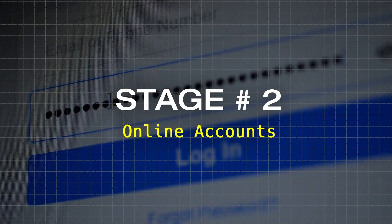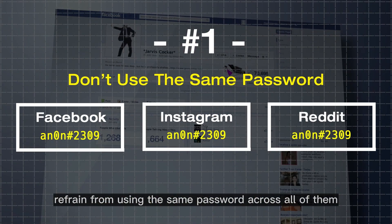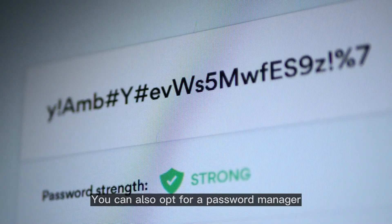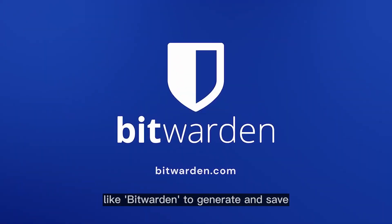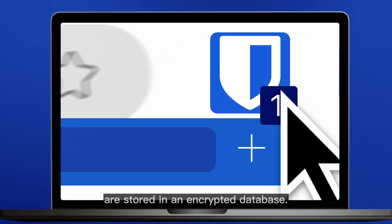Stage number two: Online Accounts. To enhance the security of your online accounts, refrain from using the same password across all of them, as it could result in getting all of them hacked if any one is compromised. You can opt for a password manager like Bitwarden to generate and save unique passwords for each account, while ensuring your passwords are stored in an encrypted database.